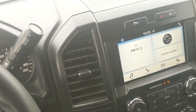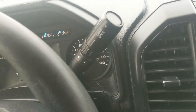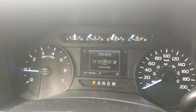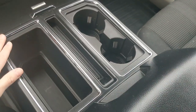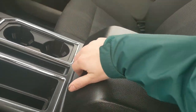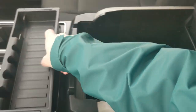The column shifter does have SelectShift so you can manually shift through your gears, along with a drive mode selector for normal, tow/haul, snow/wet, eco, and sport mode so you can customize your driving experience. The center console area has two cup holders, a large bin, and a lockable center compartment slash armrest with a removable tray and another 12-volt power outlet inside.